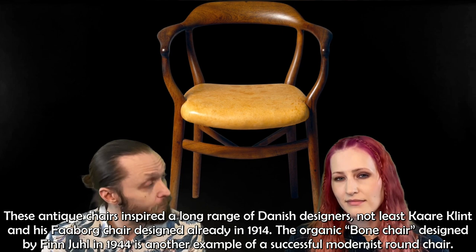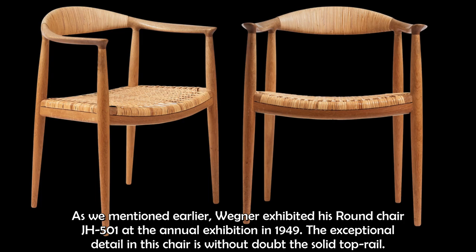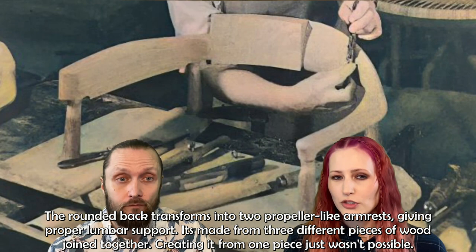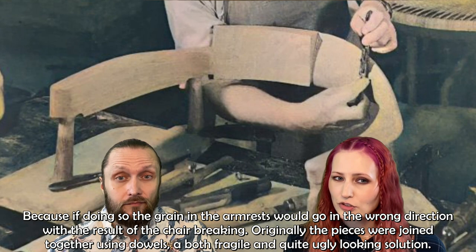As mentioned, Wegner exhibited his round chair JH-501 at the annual exhibition in 1949. The exceptional detail in this chair is without doubt the solid top rail. The rounded back transforms into two propeller-like armrests, giving proper lumbar support. It's made from three different pieces of wood joined together — creating it from one piece just wasn't possible, because the grain in the armrest would go in the wrong direction, resulting in the chair breaking.